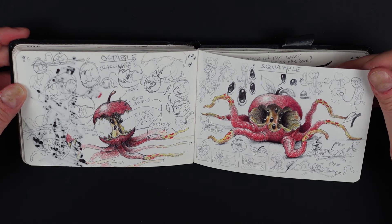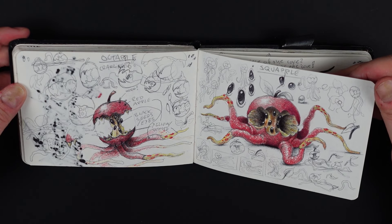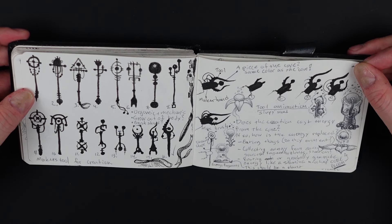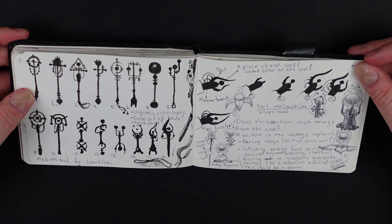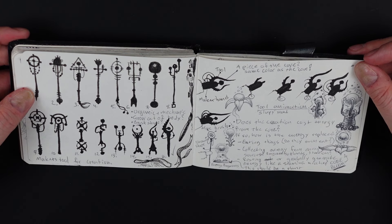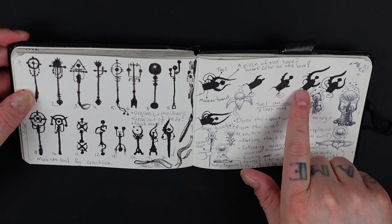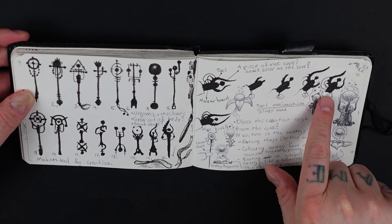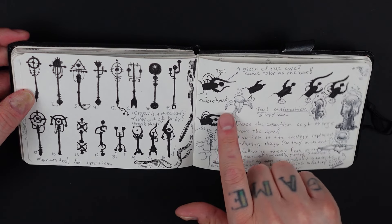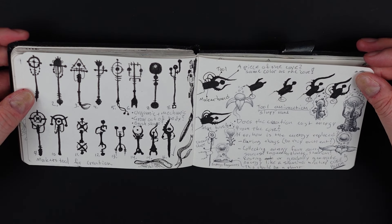I'm planning to do another one of these for this year and I think I know exactly what to do — it's going to be a vegetable this time. Here are sketches for some of the tools that the Orbed Ones can use. They transform their hands, so I tried to do a step-by-step little animation here showing the tool coming out from their hand — it's their maker tool, what they create things with.